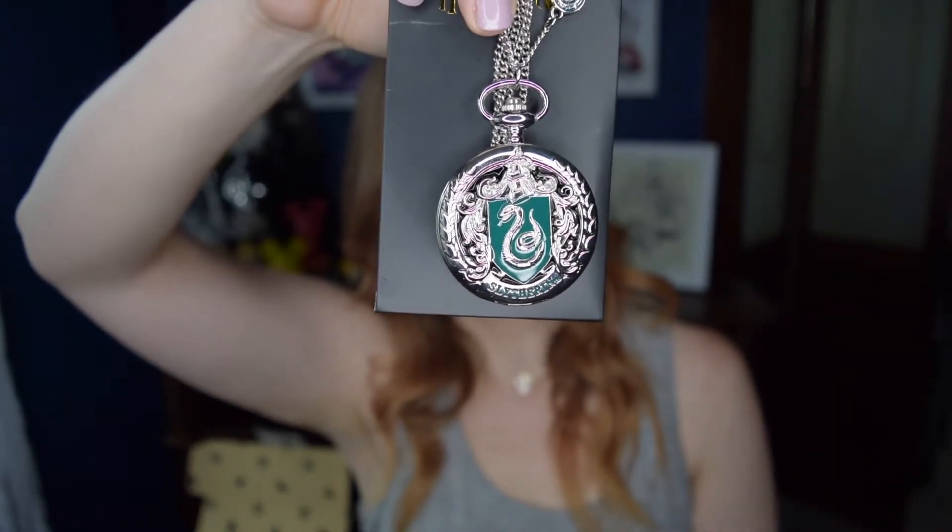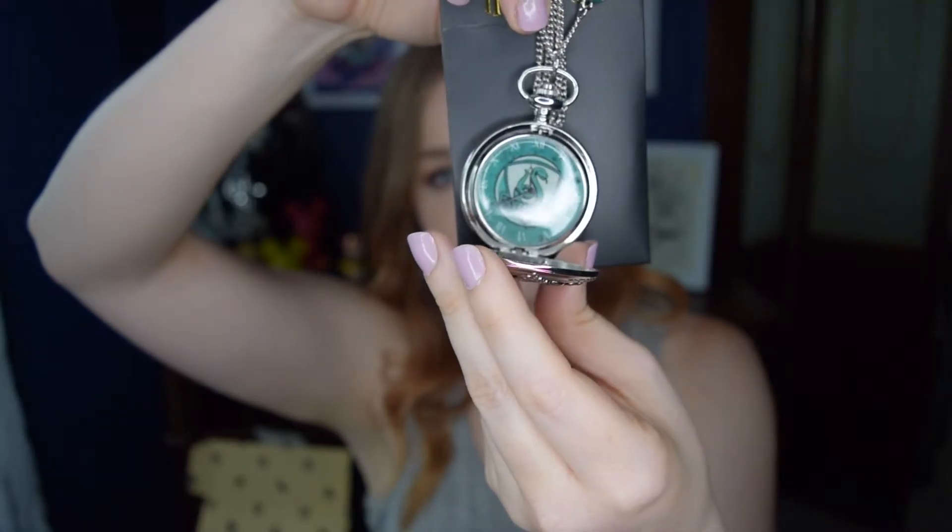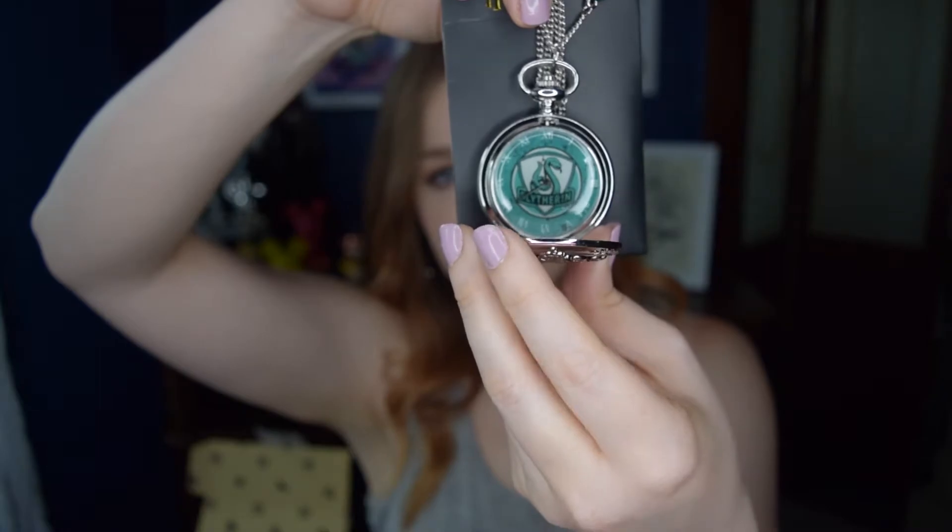The next item is probably my favorite thing we received in this box: a Slytherin pocket watch slash necklace. This is a Loot Crate exclusive, it's house-specific, and it's just really really pretty and very detailed. Once you open it up on the inside it even has the Slytherin logo on the watch face.